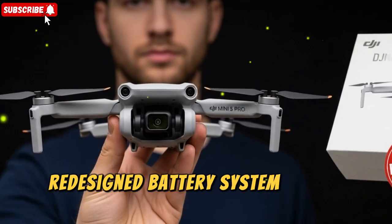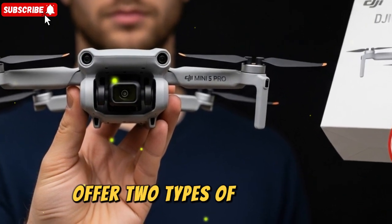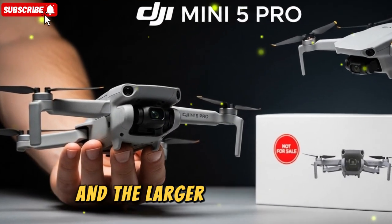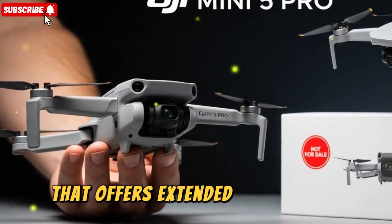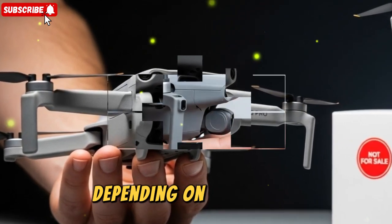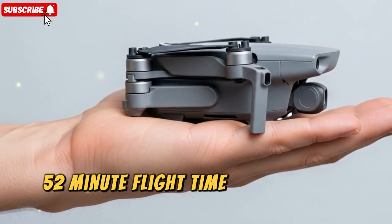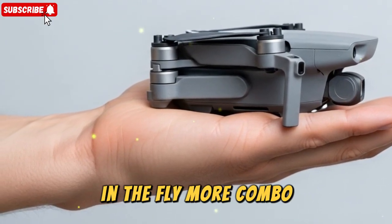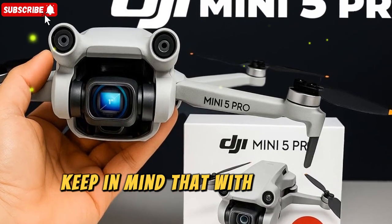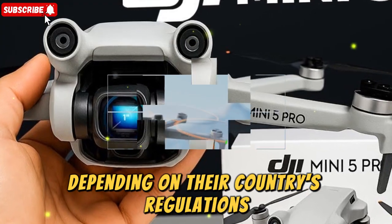The leaks also reveal a redesigned battery system with a new latch design. DJI will once again offer two types of batteries: the standard lightweight cell to keep the drone under 250g, and the larger Plus battery that offers extended flight times but may push the drone over the weight limit depending on the region. Early box leaks even teased a massive 52-minute flight time with the Plus battery in the Fly More combo — an insane number for a compact drone. Keep in mind that with the Plus battery installed, some users may need to register the drone depending on their country's regulations.